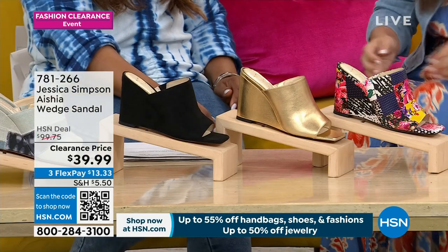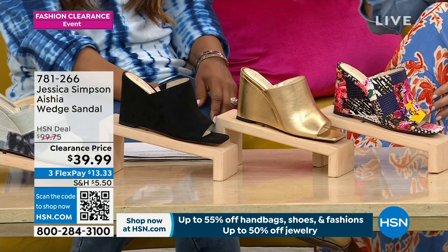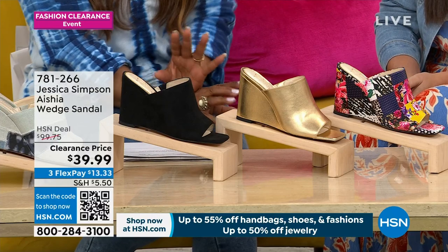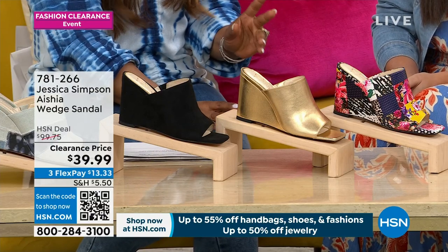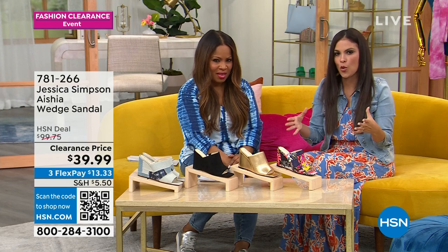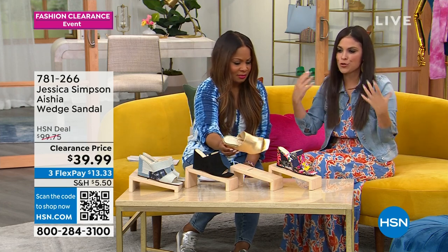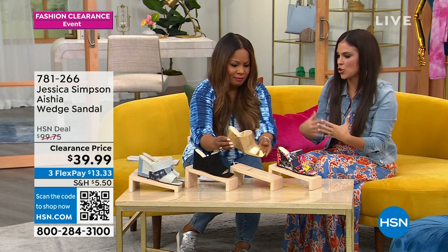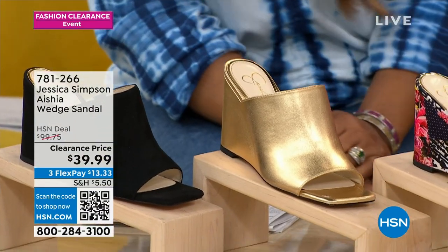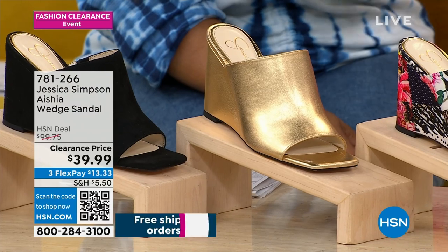My personal favorite is the gold — that's what I'm wearing. Yes, we're always on the same wavelength. I love that one because it looks rich. It's summer, and with a tan — absolutely. It's a more muted gold too; it's not too shimmery or too shiny. It's one of those golds that's going to mix and match with so many different things in your wardrobe. That's the one I would be shopping for.